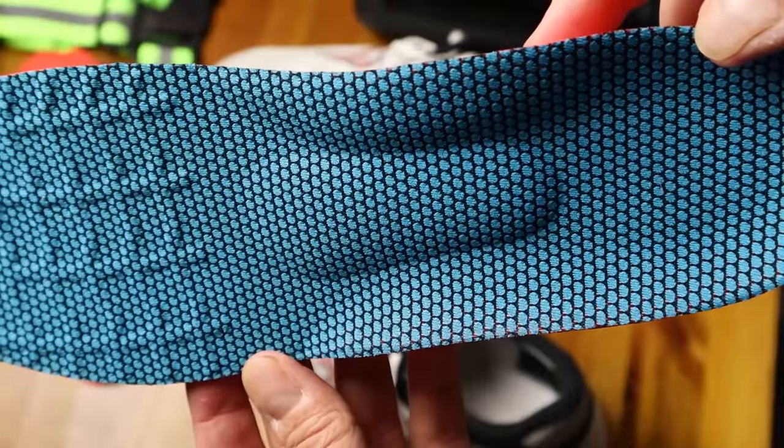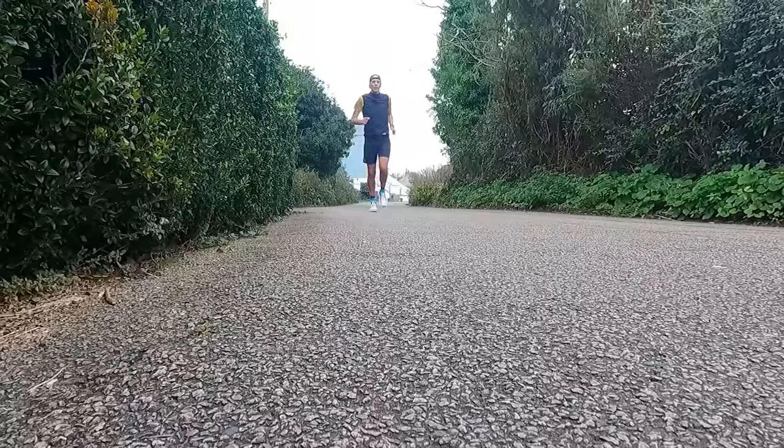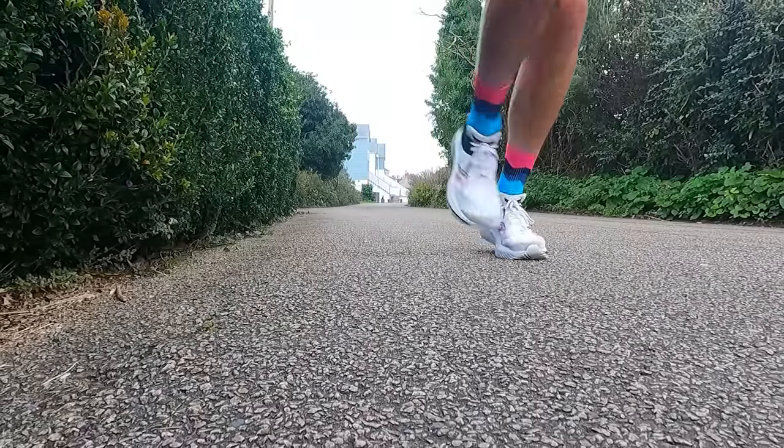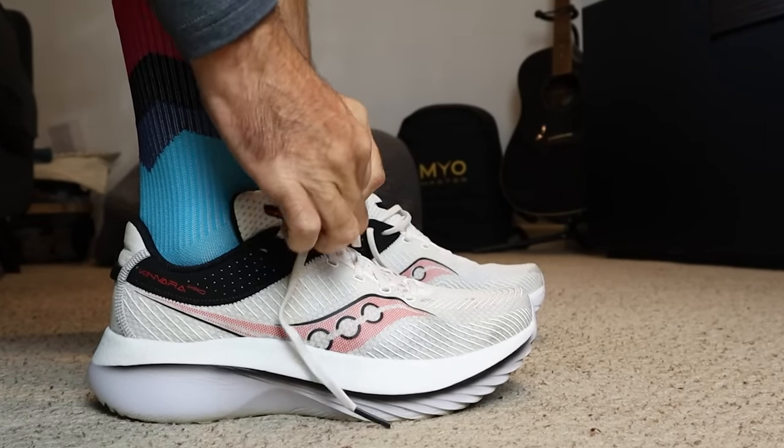Coming up to four miles on the run with the sports insoles in the Kinvara Pro, and I've got to be honest — I don't think they're really working for me. There's just too much shape, especially on that instep. It feels way too dominant, almost like I've got something in my shoe that shouldn't be there. They do fit okay and have bedded down a bit, but I'm not digging the shape. I think it's also affected the fit of the Kinvara Pro — I don't feel as well held in the heel because it's slightly lifted my foot. The shoes definitely feel and run better with my regular Saucony insoles in.